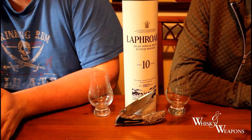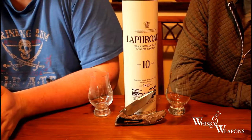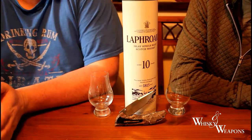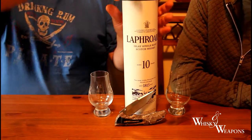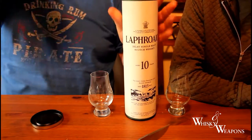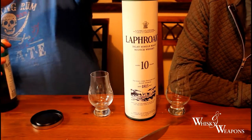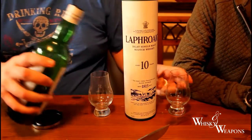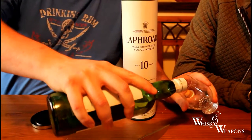This is the Whiskey and Weapons Laphroaig ten-year-old review. We're in for a treat once again. Let's have a look. Would you like to tell the guys a little bit about this? Well, Laphroaig ten-year-old — you get a lot for your money. £30. Fantastic bottle for £30.